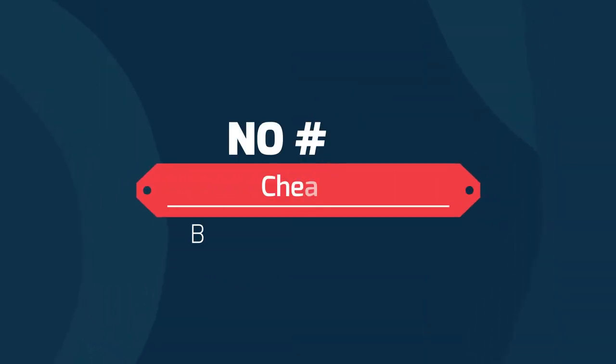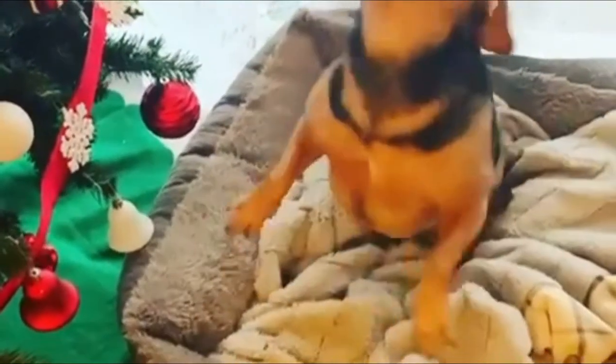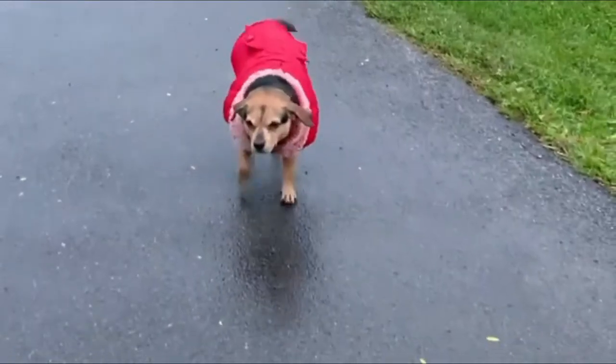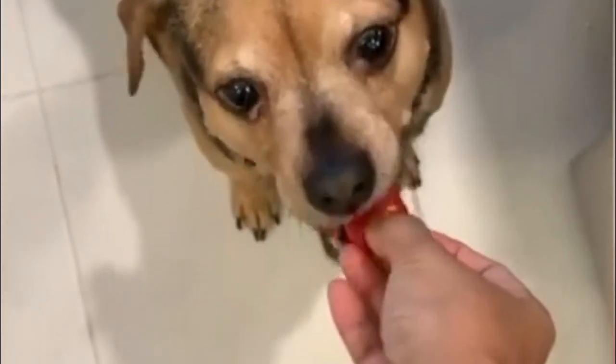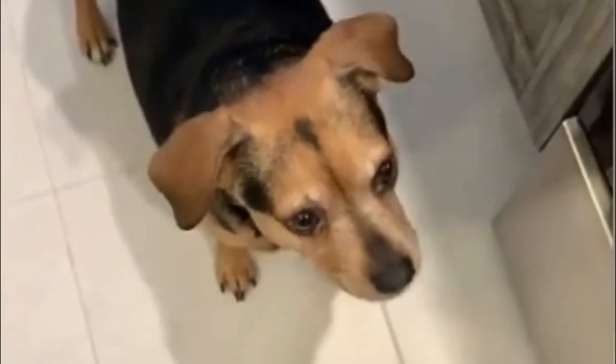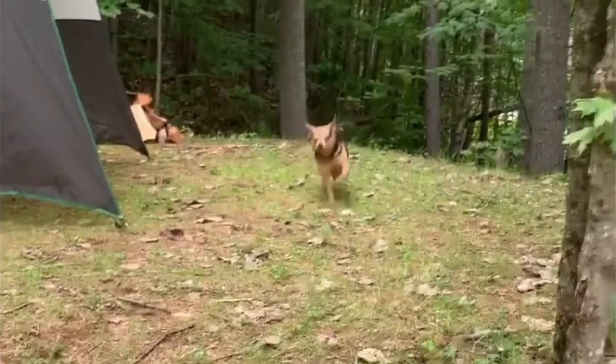Number 9: Cheagle — Beagle and Chihuahua. The Cheagle is the smallest Beagle mix on the list. The Cheagle will be 8 to 13 inches tall and weigh around 10 to 20 pounds. Despite being a smaller pup, he is just as feisty. This toy-sized pooch is an affectionate, spirited, sociable, and fun-loving companion who requires plenty of exercise to work off that excess energy.